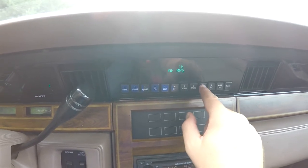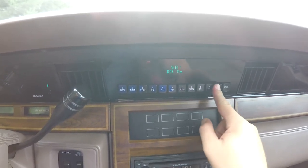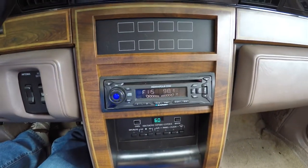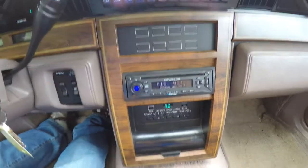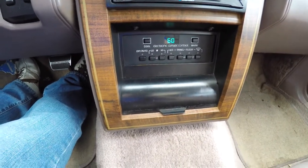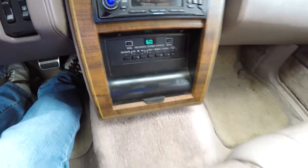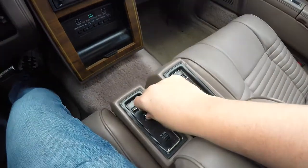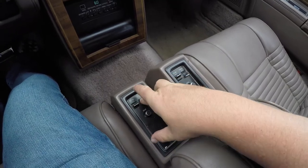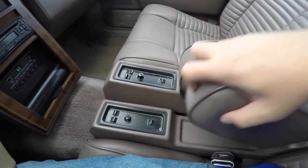It shows a lot of different warning light modules, plus an aftermarket Blaupunkt CD player. Also got electronic automatic climate control and power seat controls. You've also got an adjustable armrest.